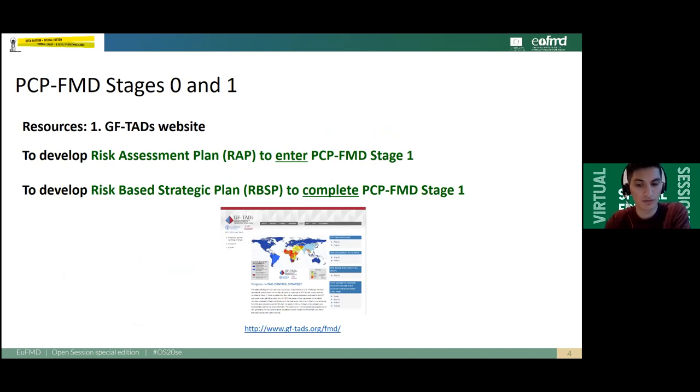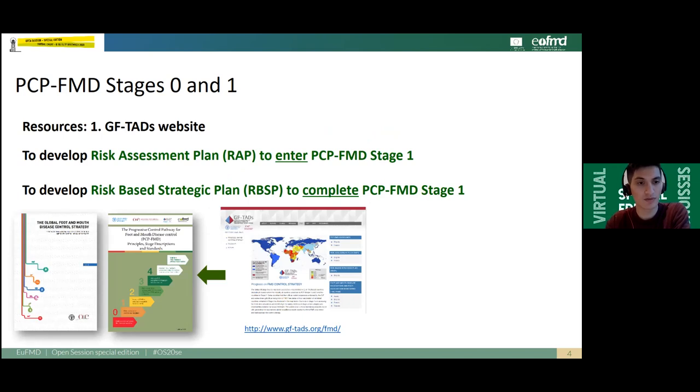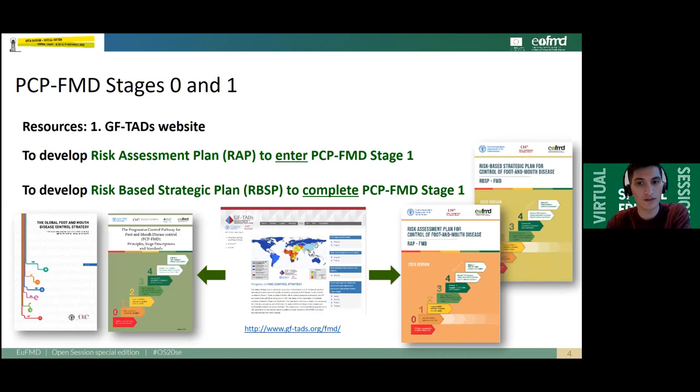The resources available to assist a country in Stage 0 or 1 to develop either a risk assessment plan or a risk-based strategic plan can be accessed through the GF-TAD website. On this GF-TAD website, you will find the Global FMD Control Strategy document, as well as the PCP-FMD guidelines second edition produced in 2018. You will also be able to download the risk assessment plan template and the risk-based strategic plan template, which contain extra guidance for veterinary services to develop their national control strategy.